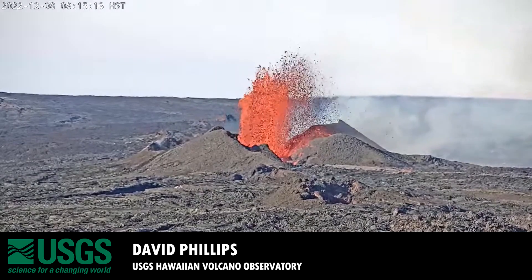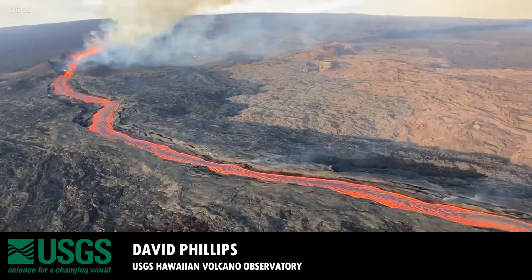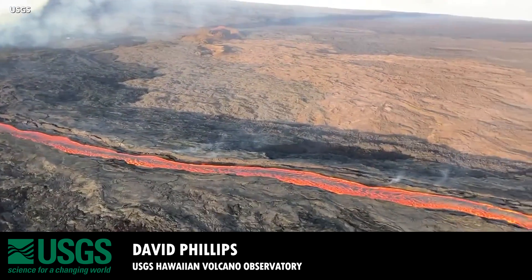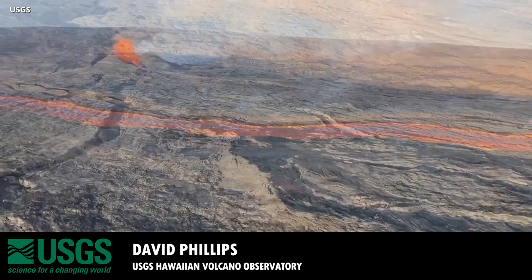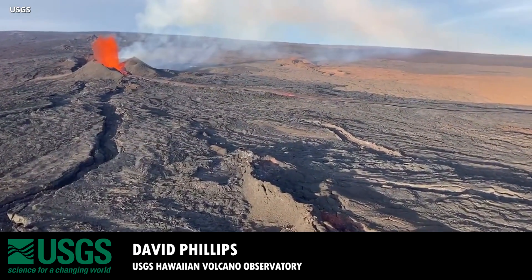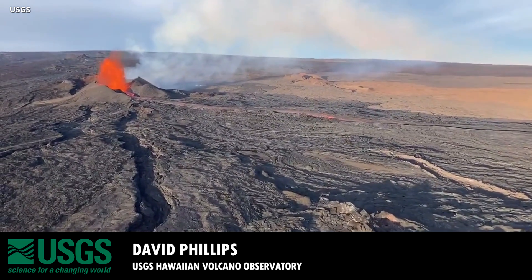That live feed has been going in and out, unfortunately, but you can see it now. Whereas yesterday you saw the vent and the fountain in a really well-established and rapidly moving river of lava, you don't see that this morning. You'll see flows coming out, but right now those flows have not organized into a major channel.